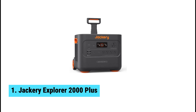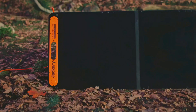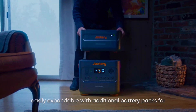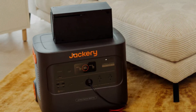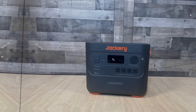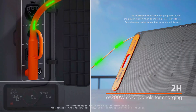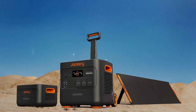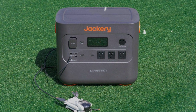At number 1, we have the Jackery Explorer 2000 Plus — the best solar generator overall. This powerhouse sets itself apart thanks to its advanced lithium-iron phosphate battery technology. Enjoy a significantly longer lifespan compared to standard lithium-ion models — you can use this unit up to 4,000 cycles before reaching 70% battery life, making it a long-lasting investment. With two kilowatt-hours of storage, you can expand capacity by daisy-chaining additional batteries, reaching a total of 24 kilowatt-hours, making it ready for extended off-grid trips or unexpected outages.